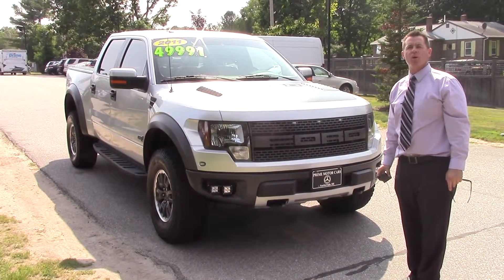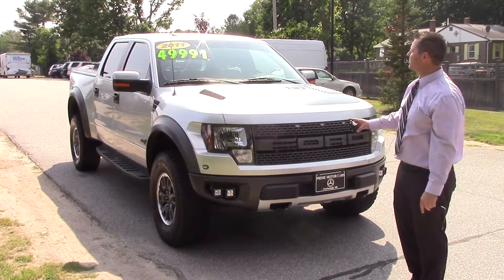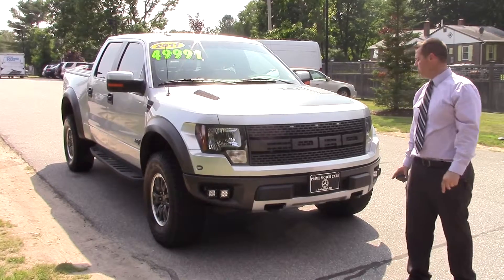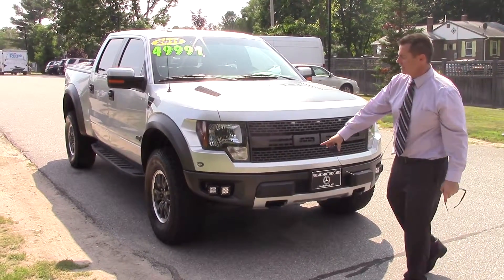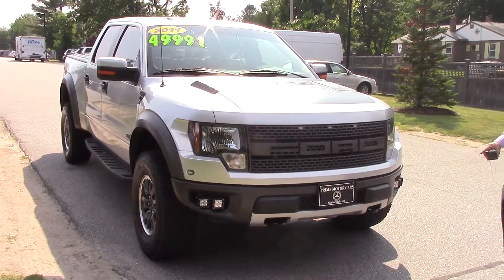Hi Keith, this is Jeff over at Prime Motor Cars, Mercedes-Benz. I'm taking a video for you of the 2011 Ford Raptor. It has 21,814 miles on it. You can see it has the LED running lamps. We're asking $49,991.